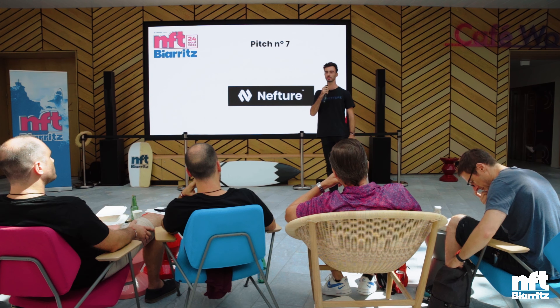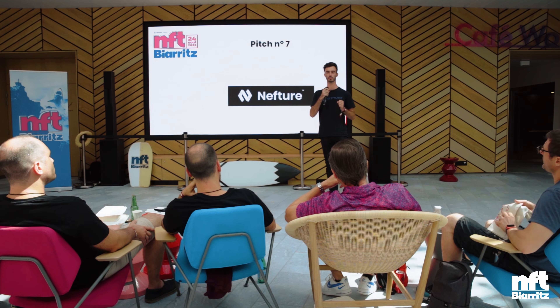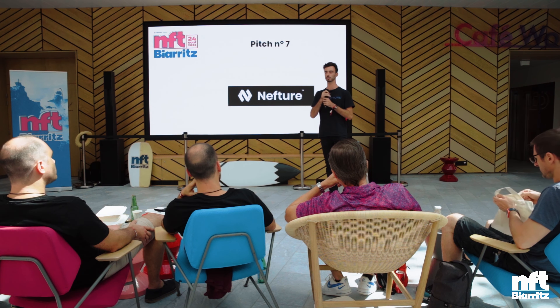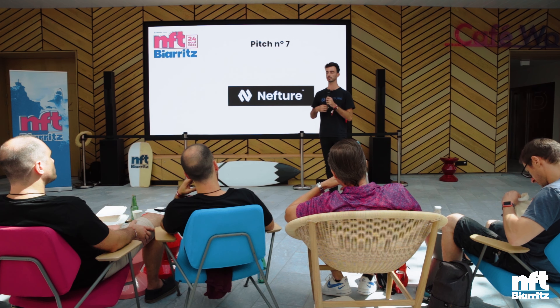I'm one of the founders of Nefture. Nefture is a security net for your MetaMask. Basically, we are adding a new RPC network on your MetaMask that will check your transactions and pause them if we detect a risk.